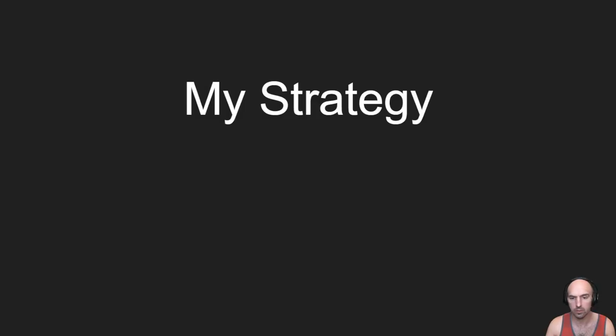What's up everyone? I'm going to go over my strategy on how the Amazon Influencer Program works and what I've been doing. Let's get into it.